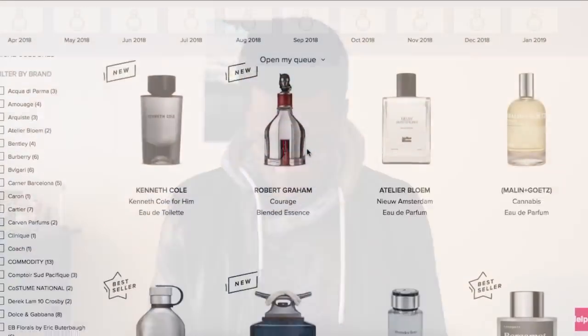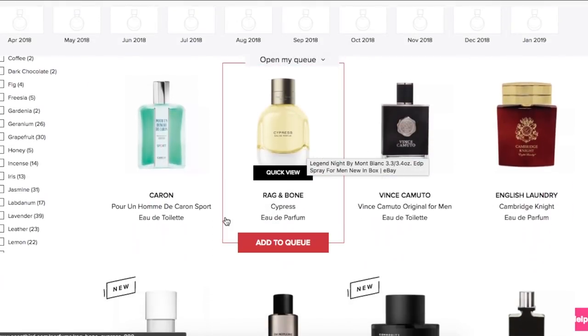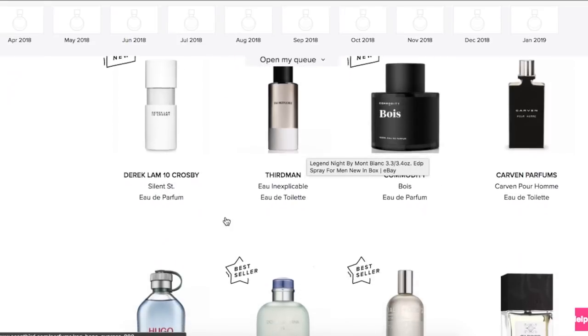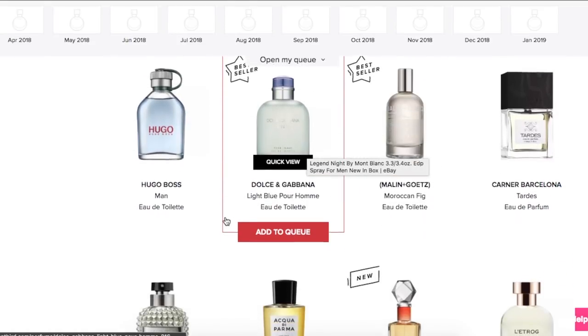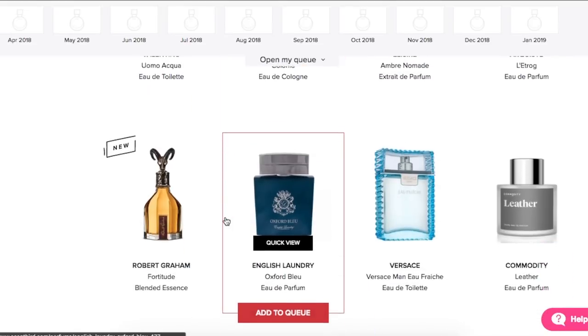Scentbird again, they aim to make this process easier. They have a ton of fragrances to choose from — at least 450 fragrances in their catalog, both designer and niche. How it works is you go on the website, scentbird.com, which I'll link down below. You sign up for a subscription. It's $14.95 a month. Every month they're going to send you a brand new fragrance.